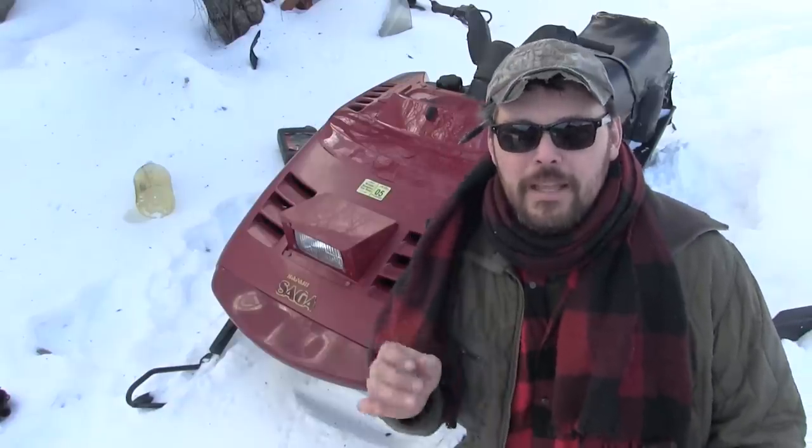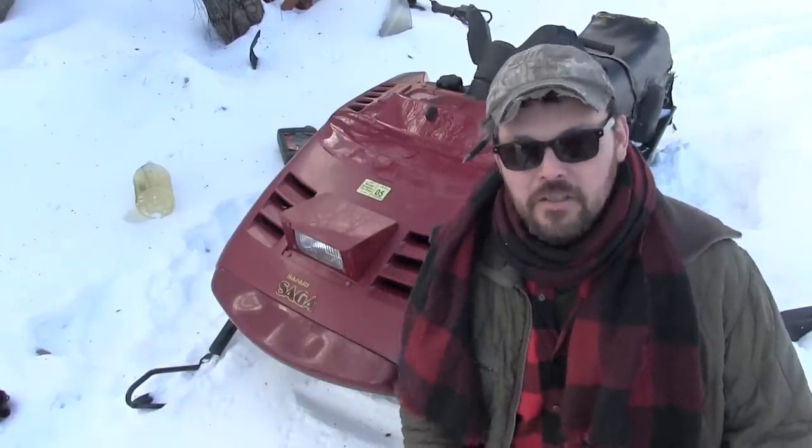Let's talk about what snowmobiles make sense for somebody who wants to spend next to nothing. You want to look at snowmobiles from the 80s and the 90s. If you go back into the 70s, there were 25 companies making snowmobiles. In the 80s, it was pared down to four — and those four are still around. The other 21 are gone. You want to look at sleds from Yamaha, Polaris, Arctic Cat, and Ski-Doo.